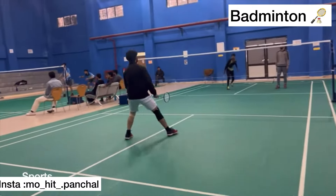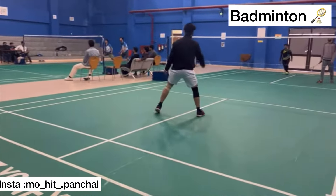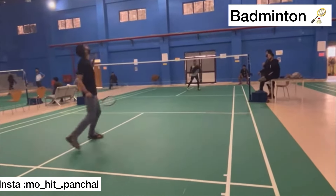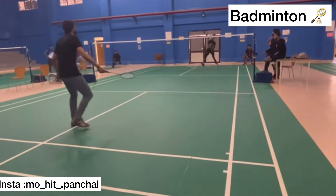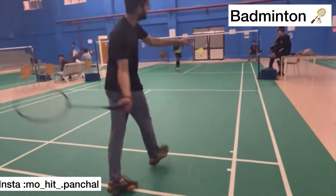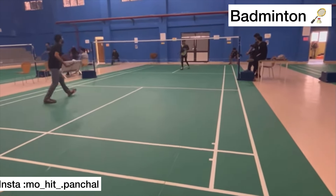I have also shown the table tennis court and badminton court. In the description of the video, you can find links to see how the auditorium looks and how the playground is. You will find a link on the screen.